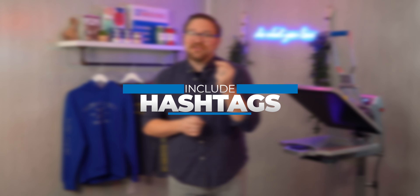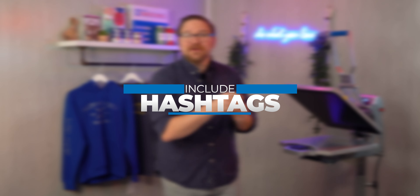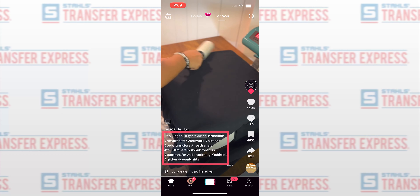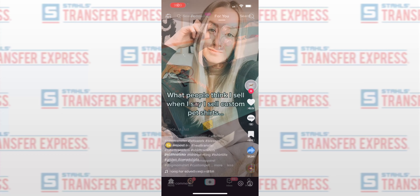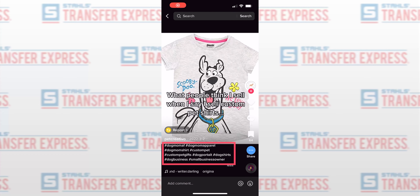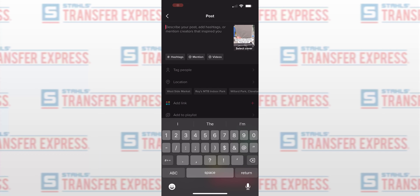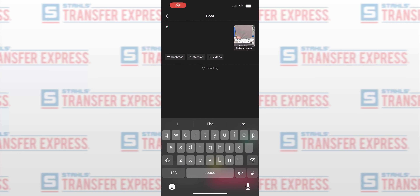Be sure you are including hashtags to tag your niche, the market, or whoever you're going after as a customer. Are you making those cute dog lover t-shirts? Use hashtags about dogs, dog lovers, or dog walks to get interest. TikTok is great because it actually shows you the popularity of each tag as you write it in the description — that puts the power of analytic tools right at your fingertips.